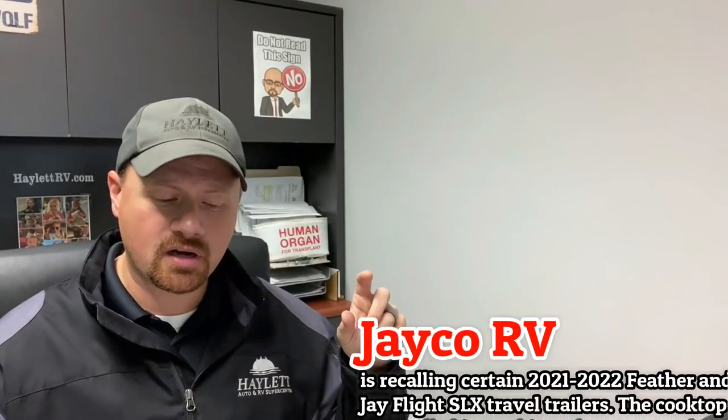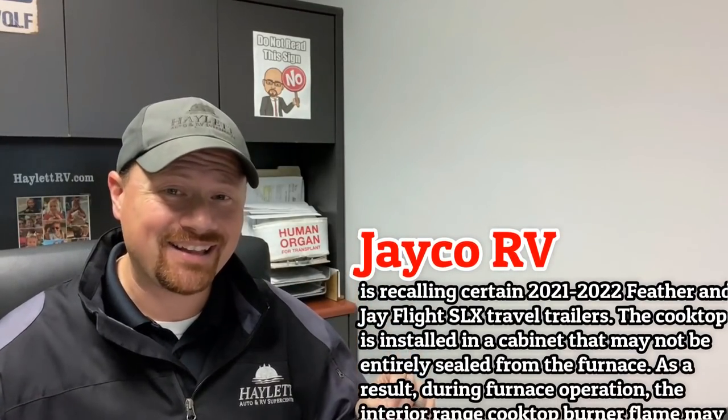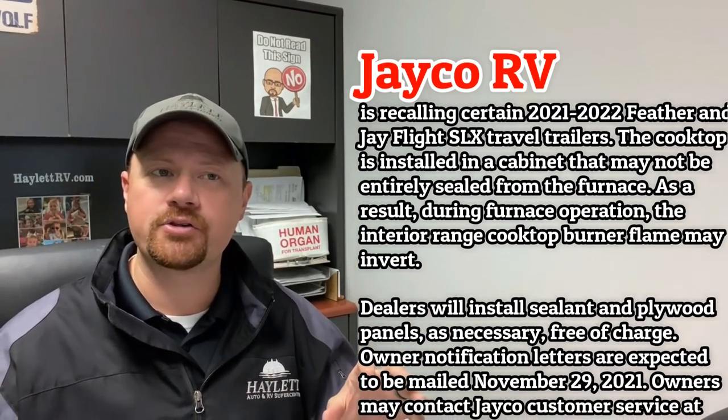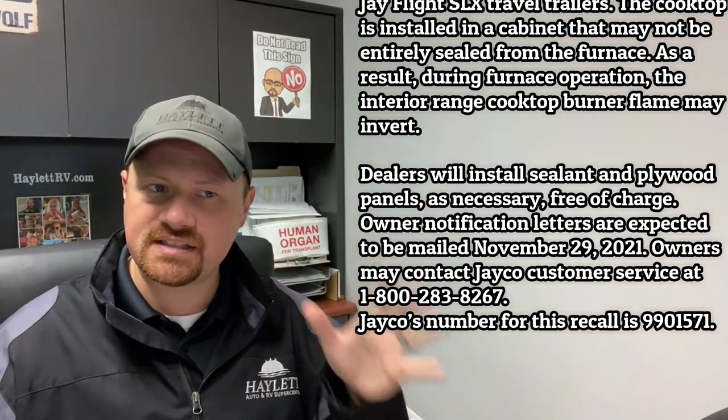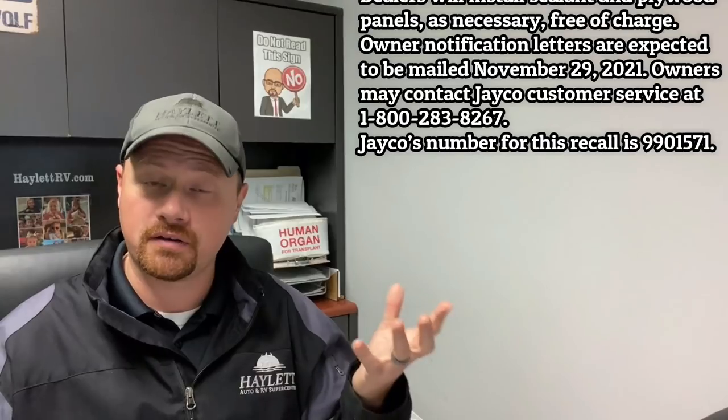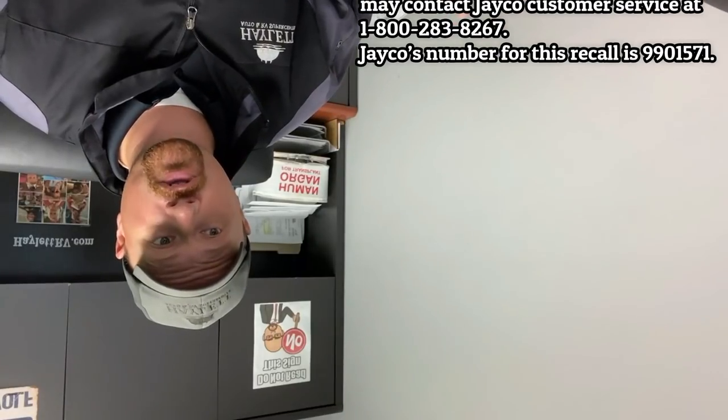Jayco just put a notice out on a limited number of Jay Feathers and Jay Flight SLXs where it sounds like a very similar thing to what we talked about with the Coachman Catalina — basically there's not a seal properly positioned, so if you start using your cooktop it could invert the cooking flame and potentially pose a fire risk.